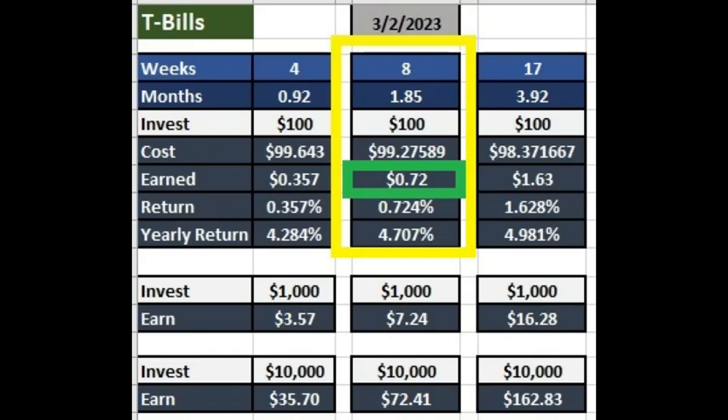If you buy an eight-week T-bill, you get $0.72 for every $100 you invest, which equates to a 4.7% annual yield. If you invest $1,000, you gain $7.24, and if you invest $10,000, you gain $72 after the eight weeks are up.